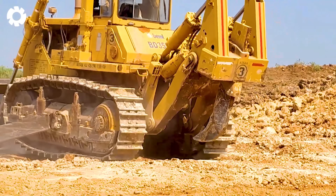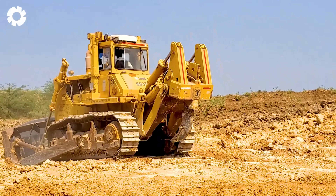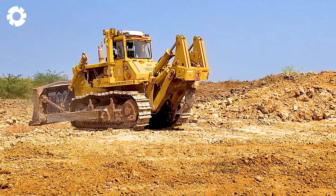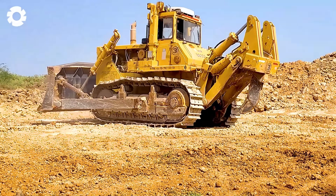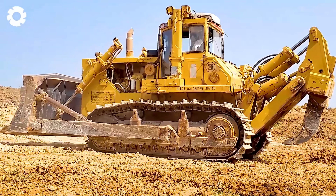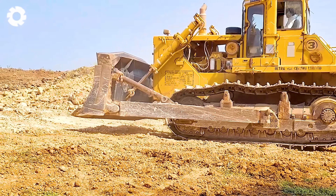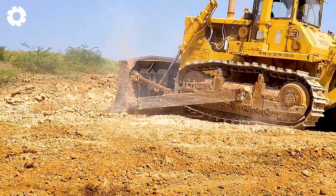When it comes to powerful sand excavation machinery, the Komatsu D475 is a must mention. With its powerful engine, it is one of the largest machines used for sand digging. With a sturdy design and superior pulling power, the machine effortlessly breaks through hard sand, ensuring high performance in large-scale mining projects.